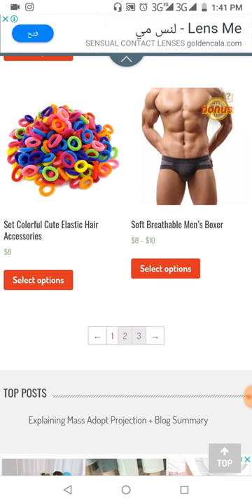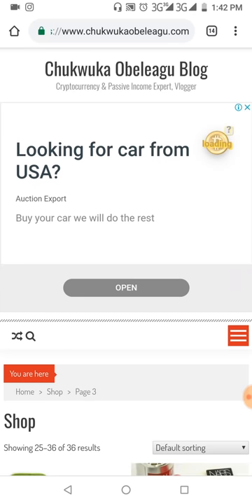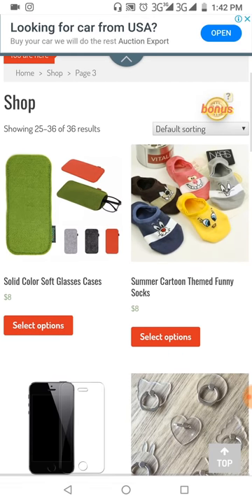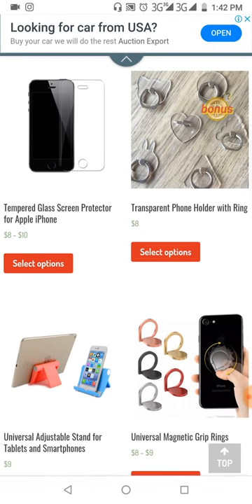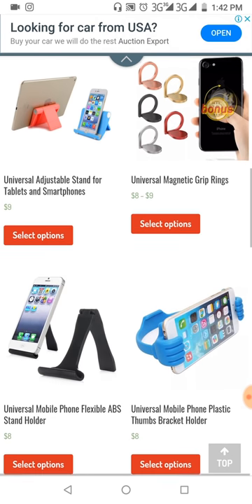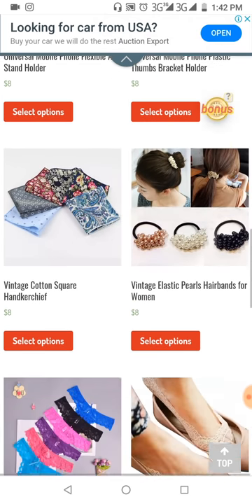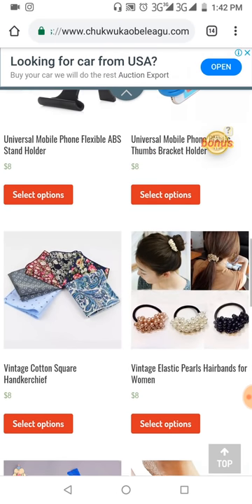This is the last page — these are the products available on the last page. They are accessories products; most of them are smartphone accessories, then fashion accessories. So these are the products that are available.